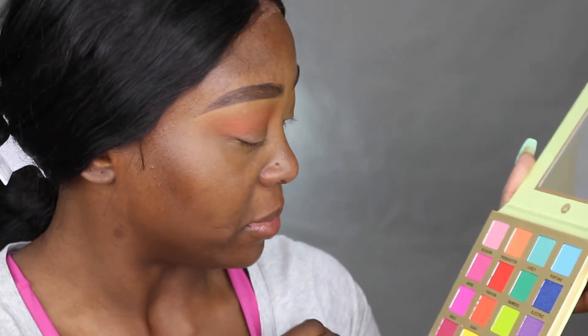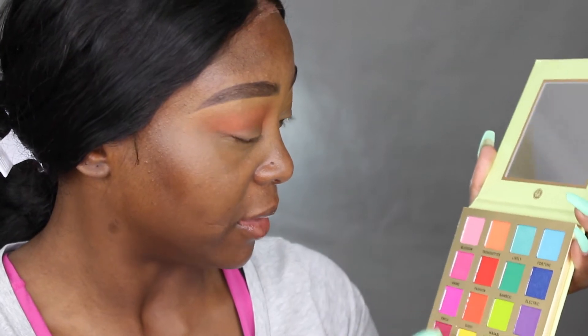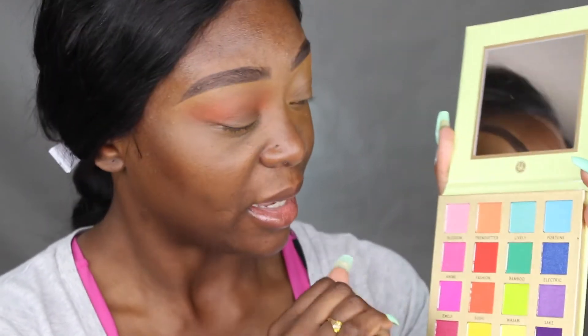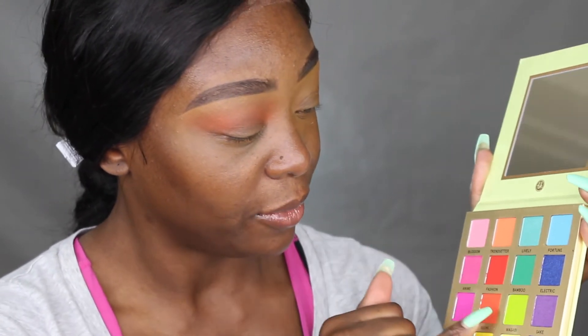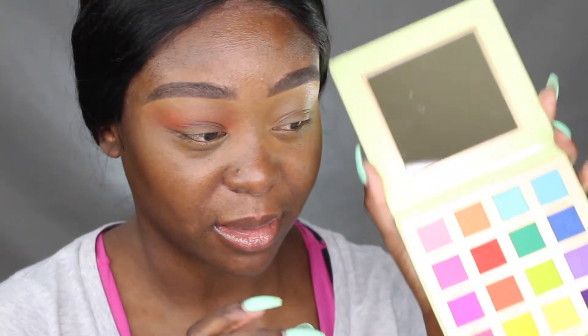Let me see how many matte shades they have — they have 10 mattes. And for the shimmers, they have 6. So they have more mattes than shimmers, which I love. Don't get me wrong, I love matte shades.